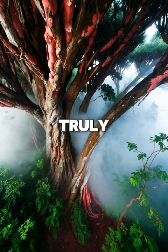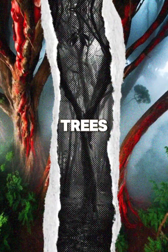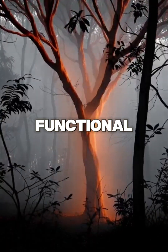What makes it truly unique is the way it merges survival with spectacle. Few trees in the world display such vivid, living color — a reminder that nature can be both functional and breathtaking.